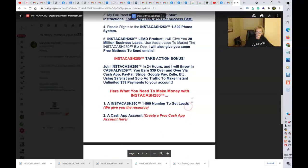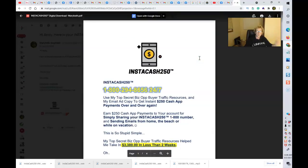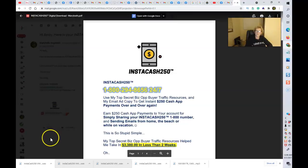Call my number and let's get you started this week or today — $250, one time. Call 1-800-294-8656 and I'll get your information right to you. Thank you very much. Mary Beth Angelelli, Instacash 250 — a great, simple, fun way to start collecting $250 payments over and over again to your favorite payment processor. Thank you, and I'll see you soon on another video for Instacash 250. Bye-bye.